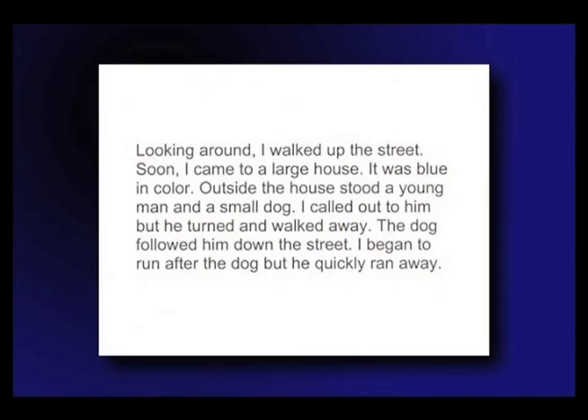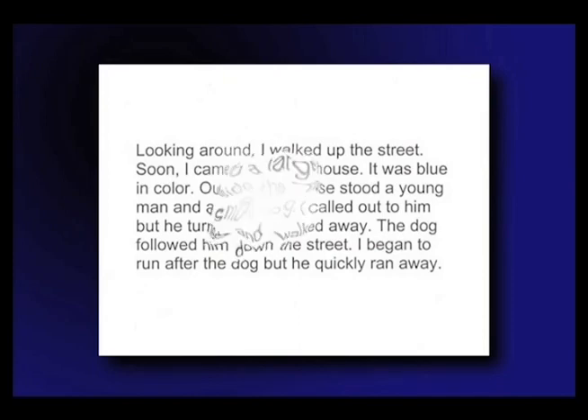This also affects people with their reading. If the size of the scotoma progresses over time, it will increasingly interfere with reading.